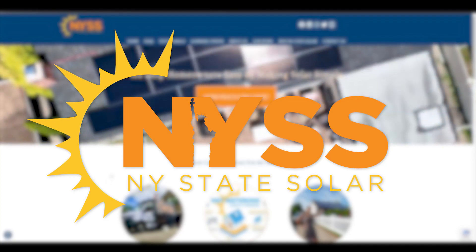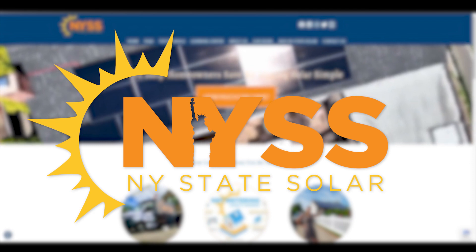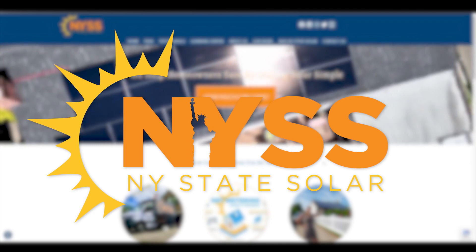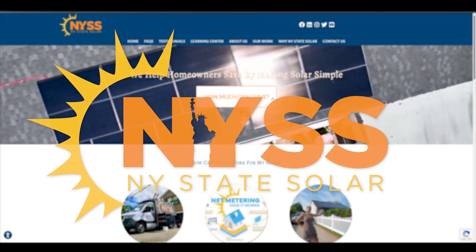We're NY State Solar, a solar design and installation company that loves helping homeowners save. From our reputation in the industry to our five-star service, let NY State Solar design your custom solar solution.